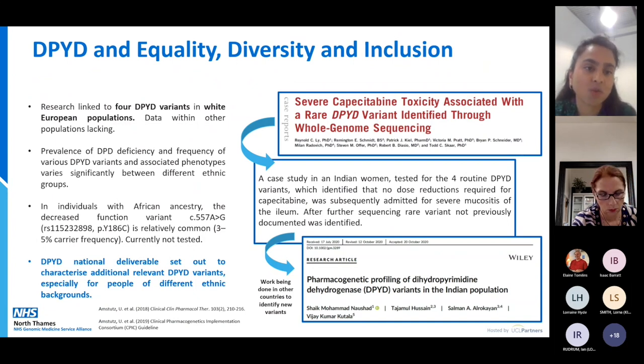The four DPYD variants tested are based on White European populations. We have found variants particular to African ancestry — the c.557A>G variant has a 3-5% carrier frequency but isn't currently tested as more evidence is needed. There are case studies emerging, including one of an Indian woman who had a routine negative DPYD test but developed severe mucositis of the ileum requiring ICU admission; whole genome sequencing found a DPYD variant not previously identified. Global groups are now investigating DPYD testing in different populations, including in India, which may mean we need to include different variants to ensure our whole population is covered.